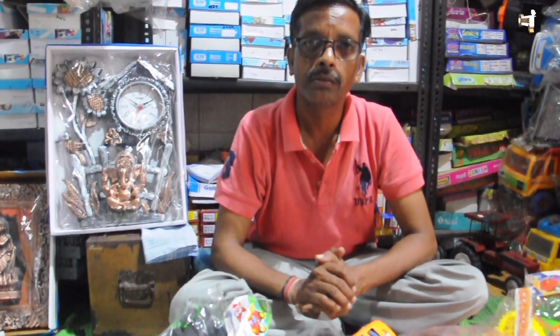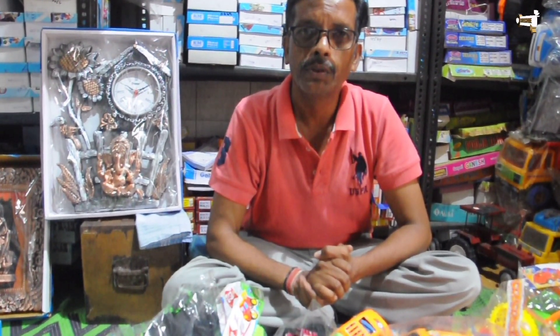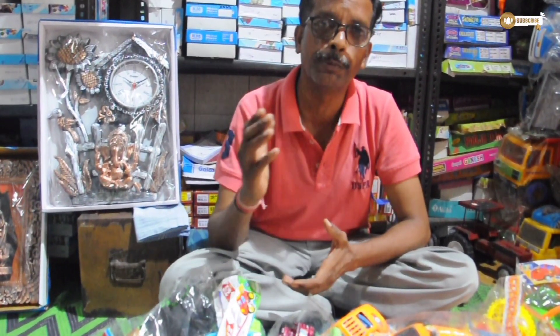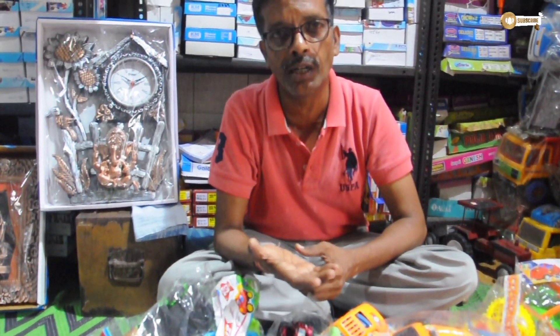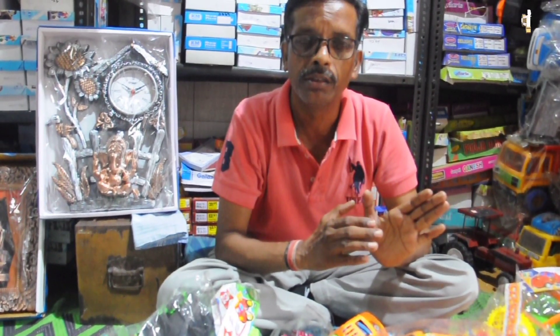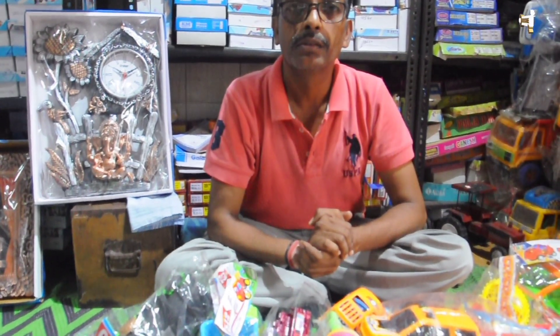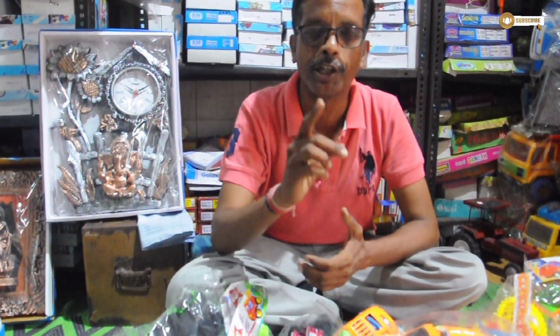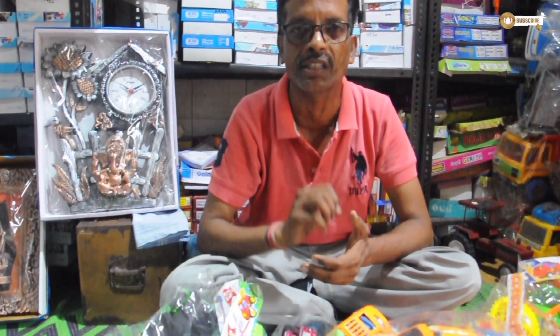Sir, if you want to visit the shop, you can take a ride for 20 rupees from the ICBT, or 10 rupees from the ICBT. If you don't find the shop, you can call me. My number is 53-54, sir.